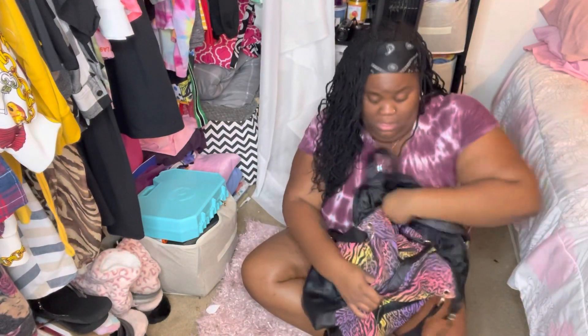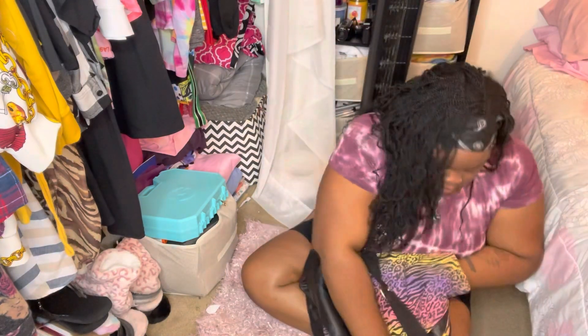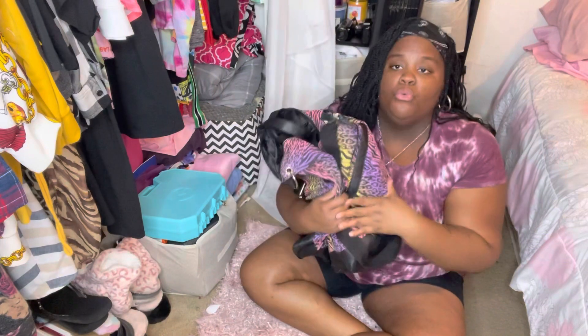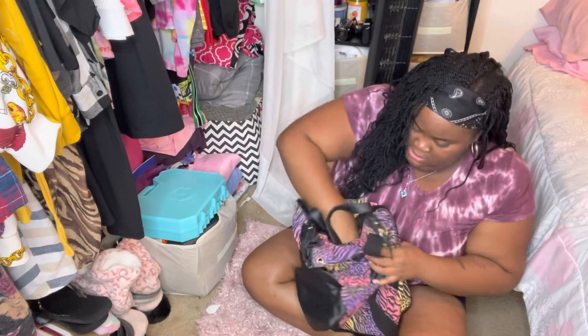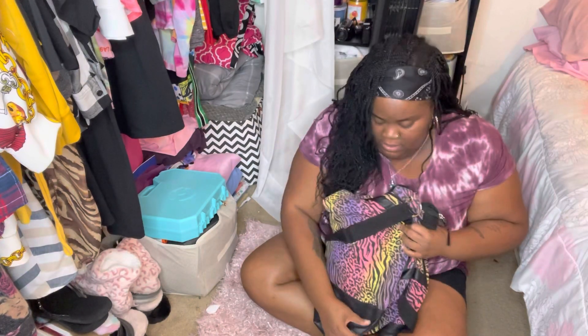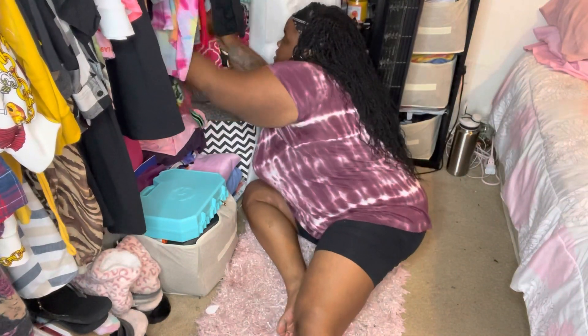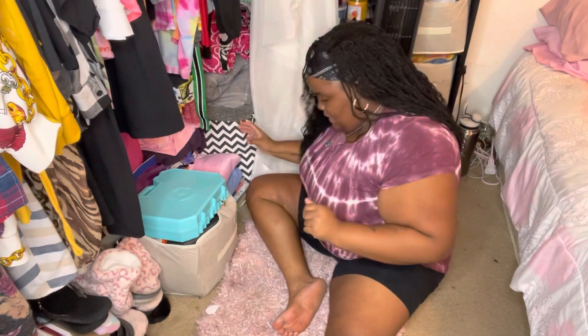If you guys don't know how to tuck stuff in to make it smaller, it's really easy — I promise. I just took these straps and strings and tucked them in, then lifted it over. We're going to store this on top of the comforters because you won't really see it since the clothes are hiding it.